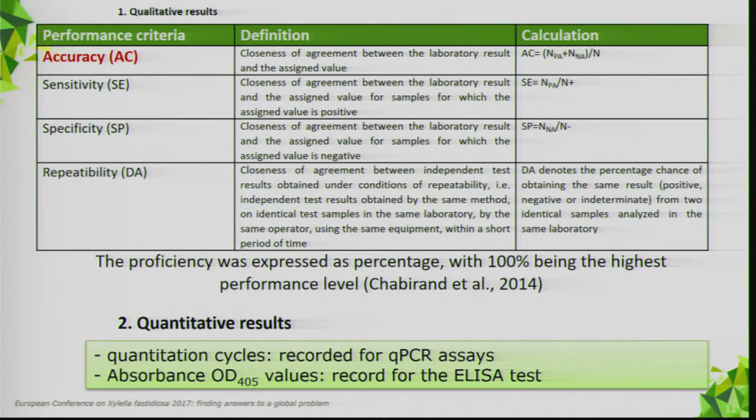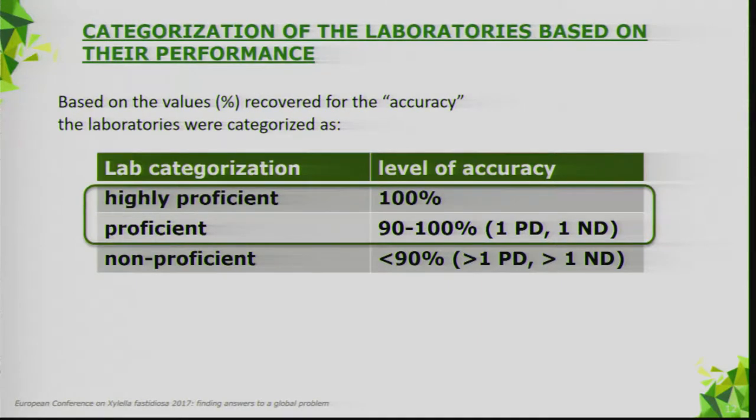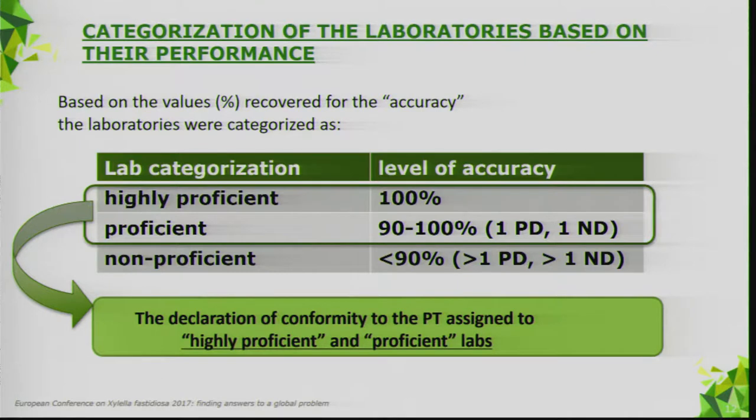Additional performance parameters included repeatability. Proficiency was expressed as a percentage, with 100% being the highest performance level. Quantitative results were also recorded. Based on accuracy values, laboratories were categorized as highly proficient (100% accuracy), proficient (90–100% accuracy, with one positive or negative deviation), or non-proficient (less than 90% accuracy). The declaration of conformity was assigned to highly proficient and proficient labs.